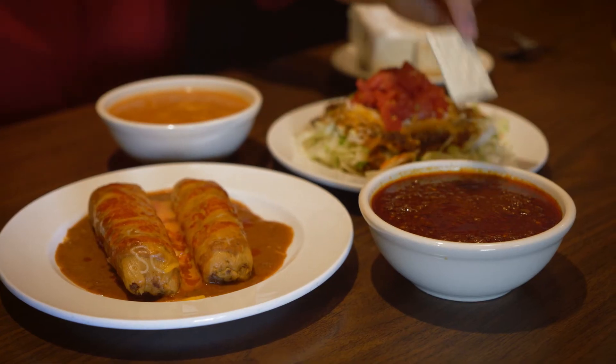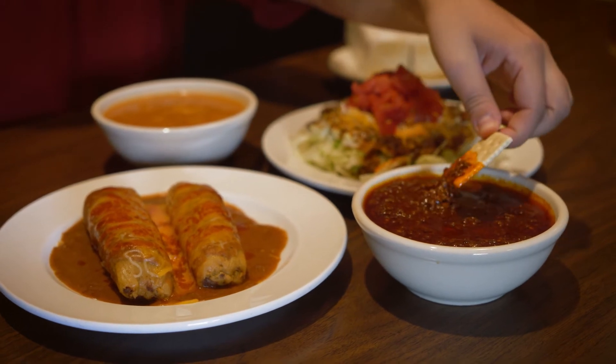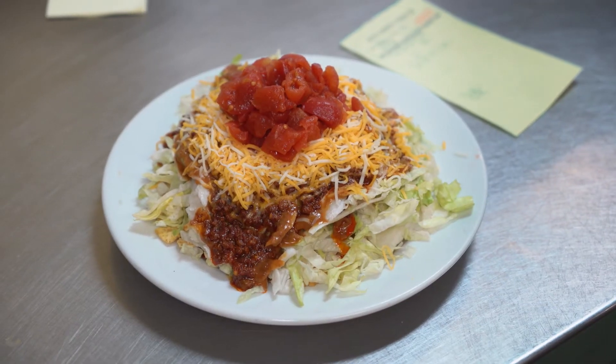It's kind of hard to say exactly how many bowls of chili we serve because we use that meat in our Chili Max and our taco salads.